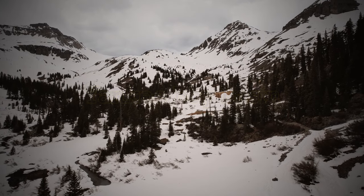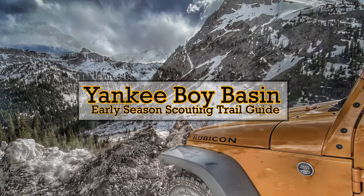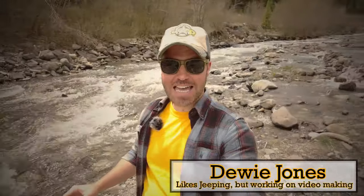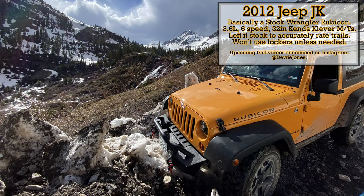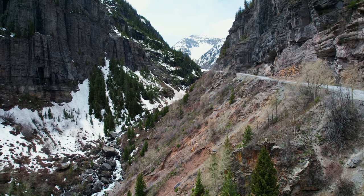In this trail guide we're going to take a detailed look at Yankee Boy Basin during the early season. My name is Dewey Jones, I'm a Colorado off-roader and I film trail guides that show you the trail from start to finish, giving you all the information you need to know. Yankee Boy Basin is an incredibly scenic and beautiful trail — it is rated as difficult in FunTreks.